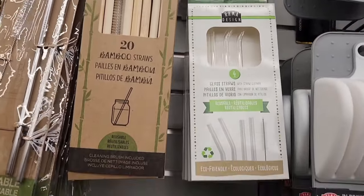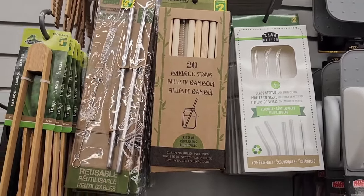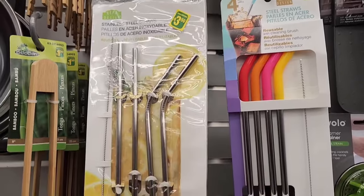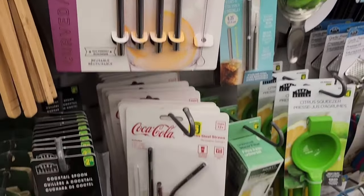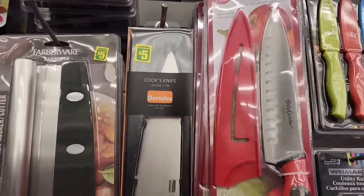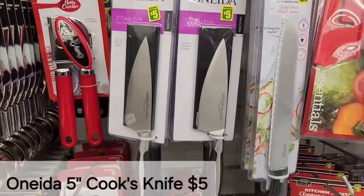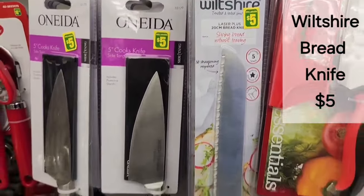Lots to choose from in terms of straws — bamboo straws, glass straws, stainless steel straws — and all the straw sets come with a brush cleaner. These range from about $2.00 to $5.00 depending on the style. We even have a Coca-Cola set. Also in the kitchen section we have a Burndez cook knife, an Oneida cook knife — five inch — and a Wiltshire bread knife; those are all $5.00.